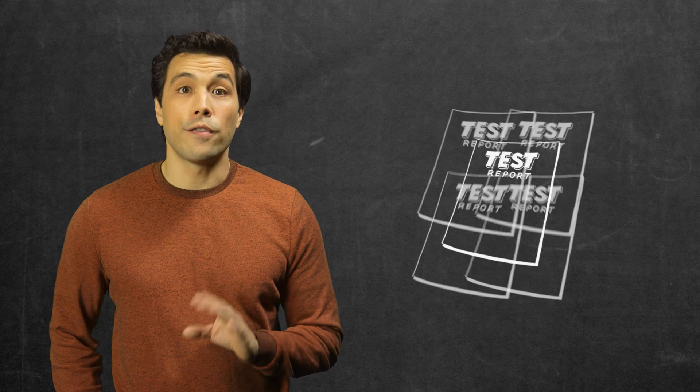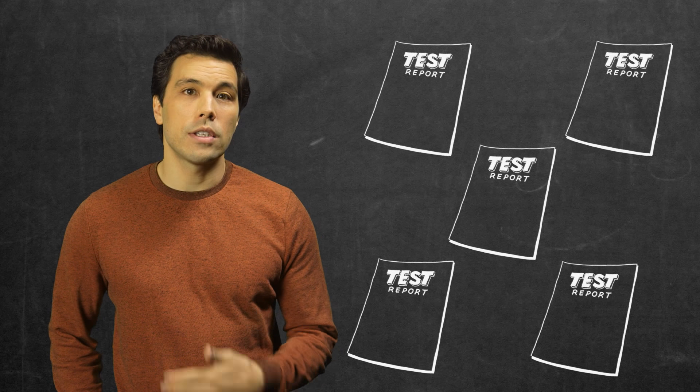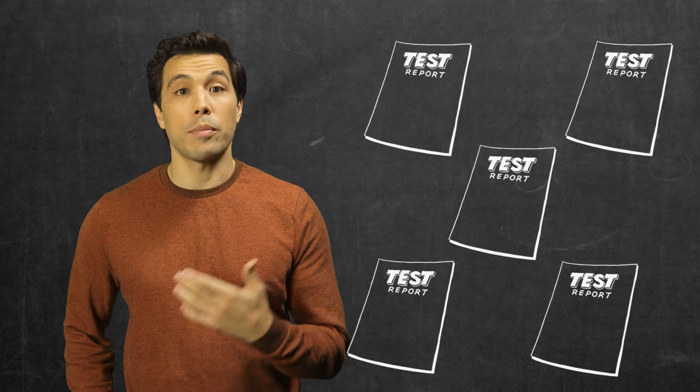IELTS will send up to five copies of your TRF to institutions you listed on your application form. If you didn't list any organisations when you applied but would like someone to receive your results, contact your test centre and they can arrange this for you.